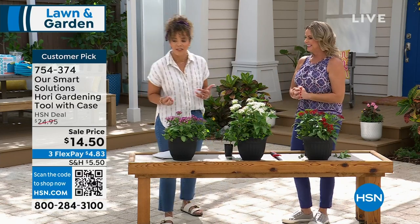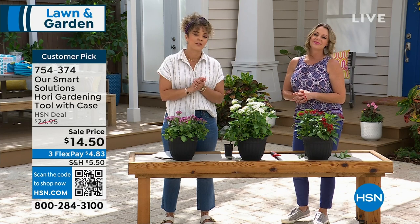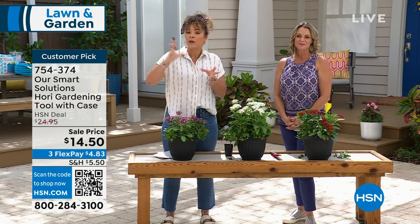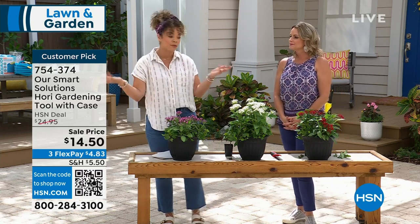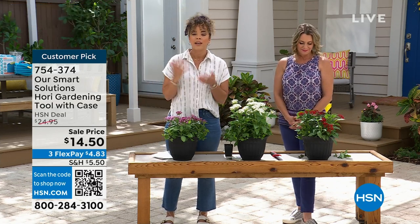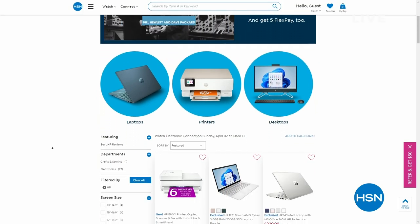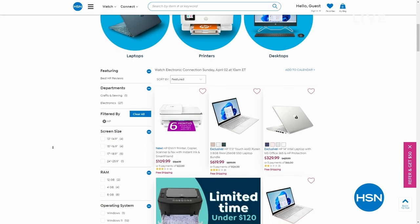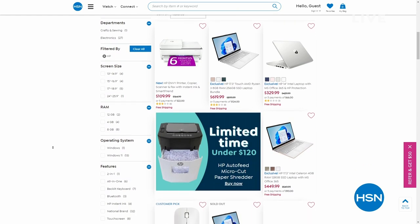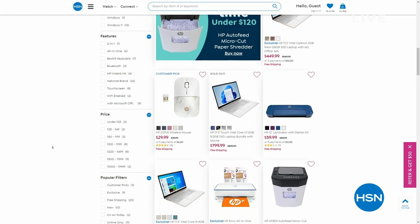If you're looking for any other opportunities on hsn.com — maybe you're in the market for a new computer for graduation — it's our HP month here at HSN. We have special savings, free shipping and handling, and five months to pay off everything as well.